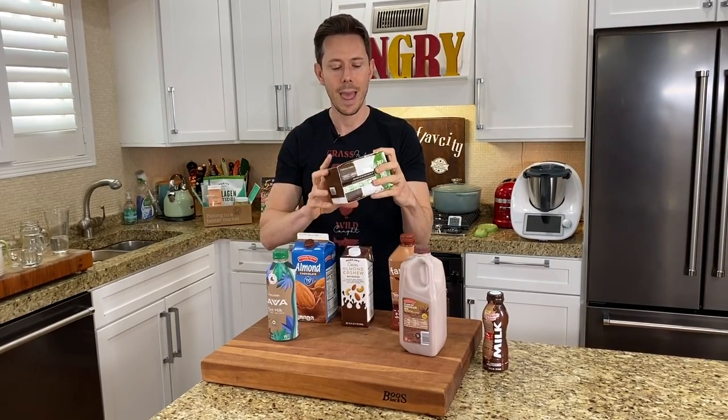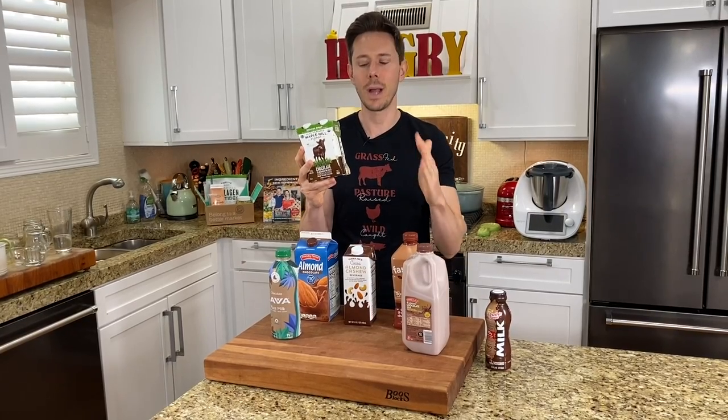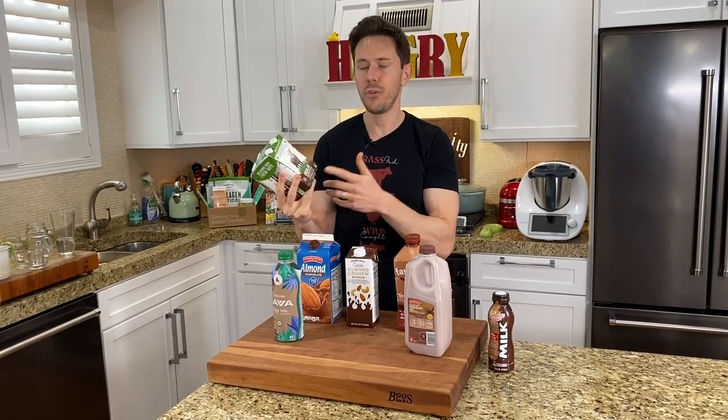Let's just start with the best one — I'm so excited about this one. If you're a dairy milk drinker, this right here is by far the best chocolate milk on the market. It's the Maple Hill 100% grass-fed organic chocolate milk. It is 2% reduced fat milk. Normally I like full fat milk, but for chocolate milk it doesn't really matter. This is crazy for so many things. Number one, I've never seen grass-fed chocolate milk. Number two, it says something really interesting right here.